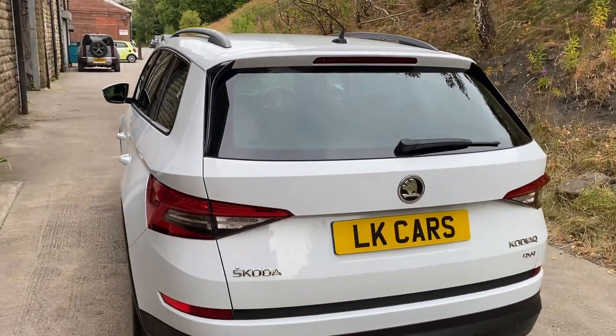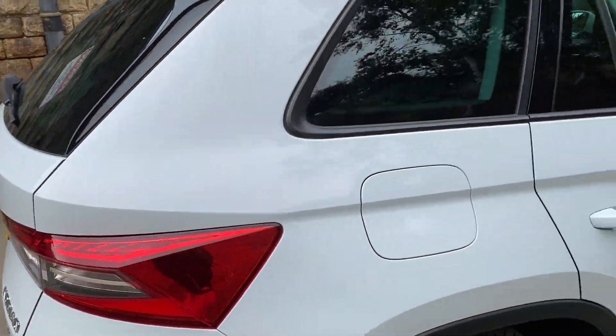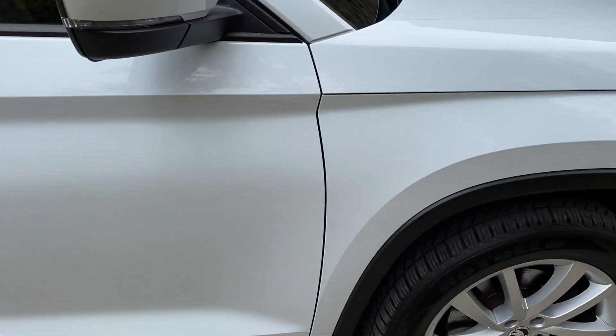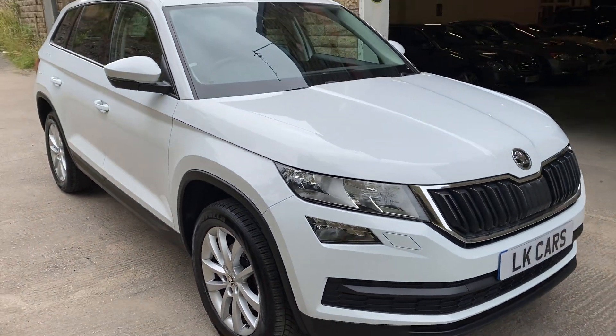This vehicle is a one-owner car, purchased brand new from the previous keeper. Finished with the tinted windows there in the back, and the charcoal cloth interior. There's the exterior of the vehicle.